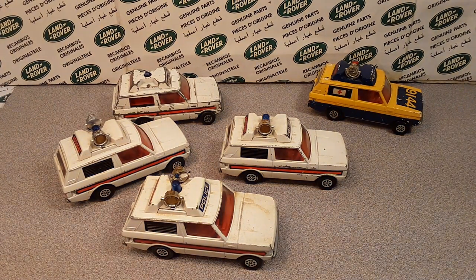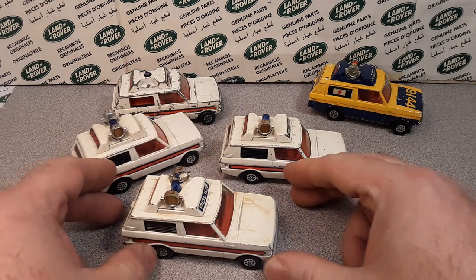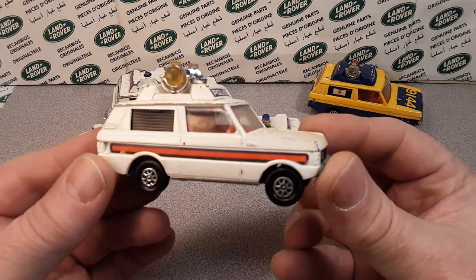G'day, g'day! How the heck are ya? Welcome to Rover Land! This is your friend Dan-O!